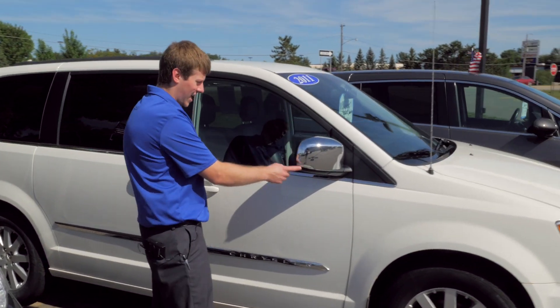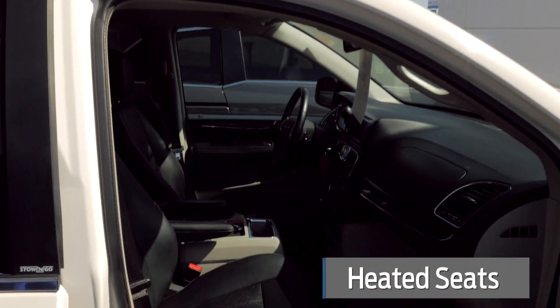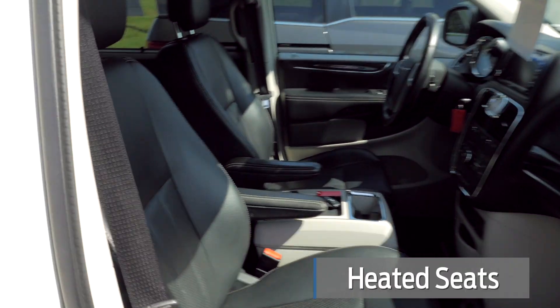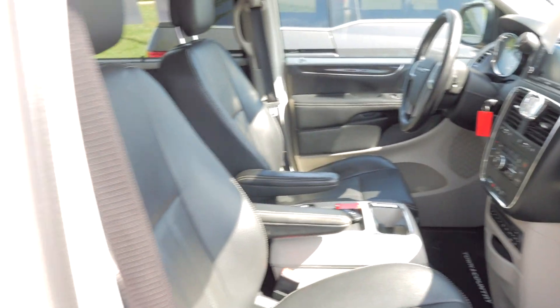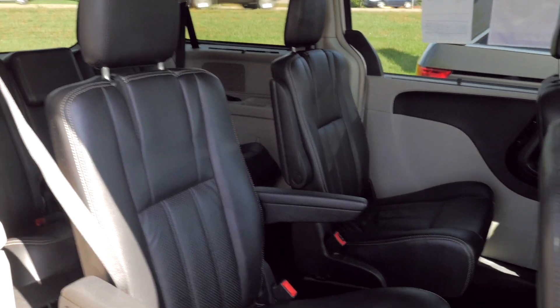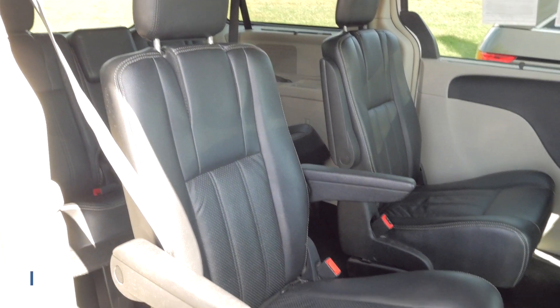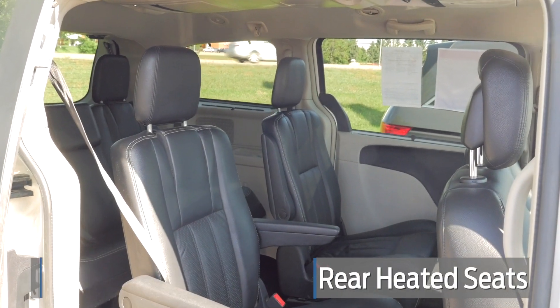It has the turn signal indicators on the side here. It's got heated power seats, driver and passenger side. It's got the nice LCD display screen up there for Sirius XM, and it does have captain chairs in the back here.